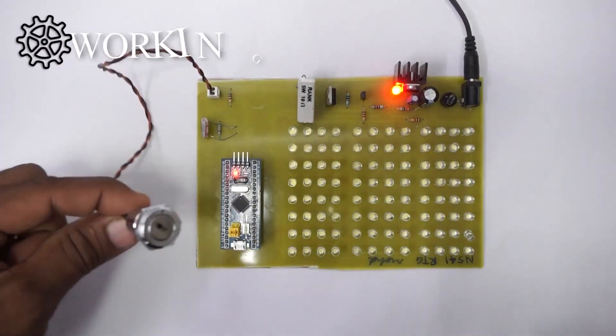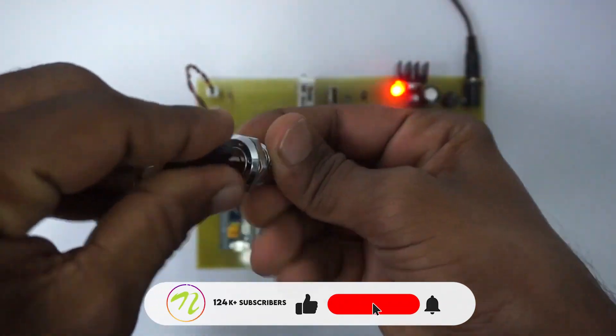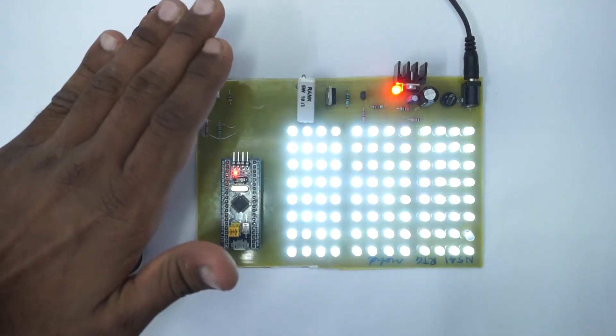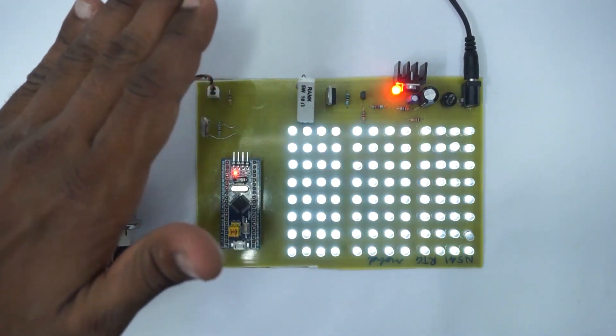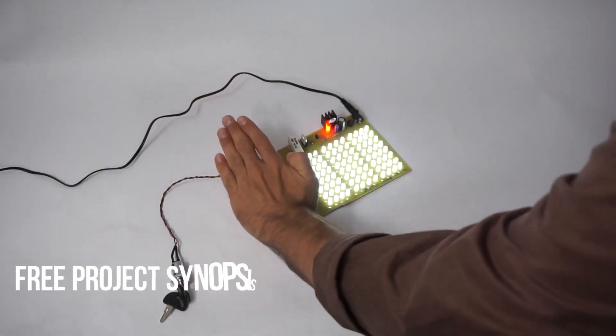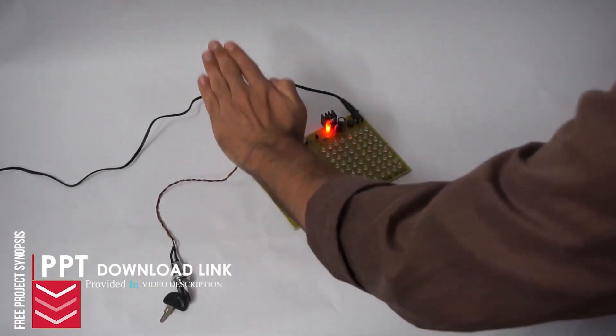To start the system, we will need to turn on the ignition — let us use a key to turn it on. By using our hands, let's simulate darkness over the LDR sensor. If the lighting is below a certain threshold, the system starts the LED panel. The system continuously monitors the external lighting level and adjusts the intensity of the LED light.